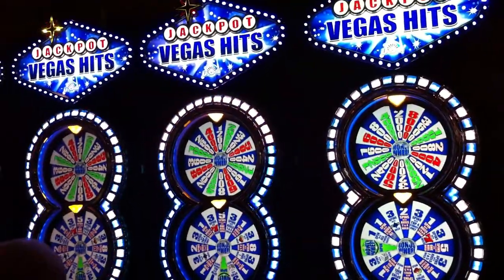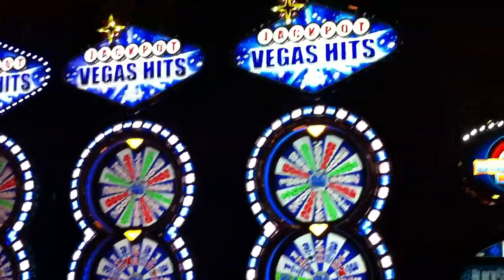We currently have four of these machines located near the main entrance, and another four over by the Garden Buffet.